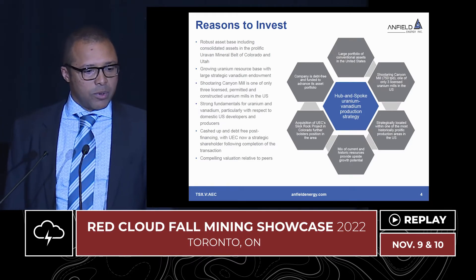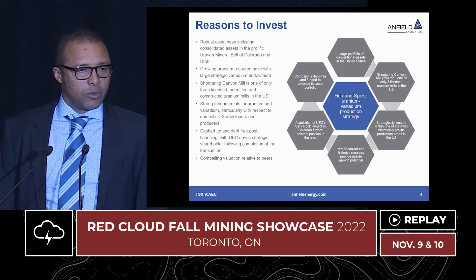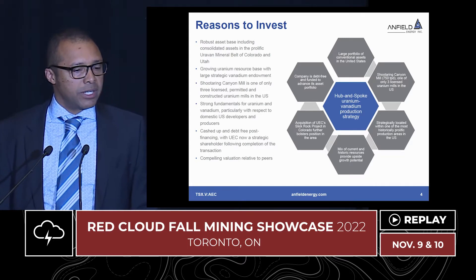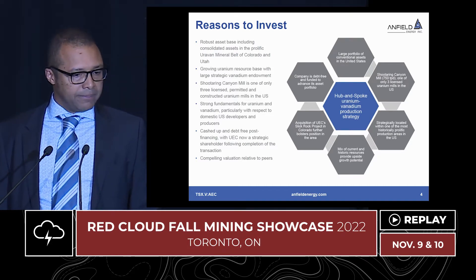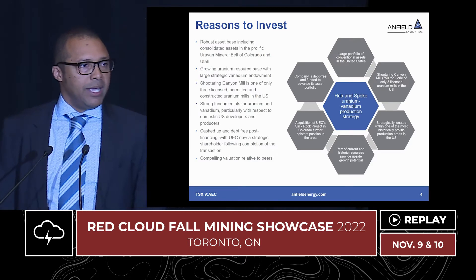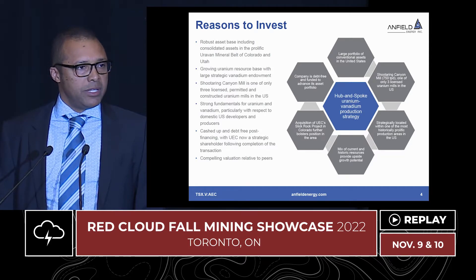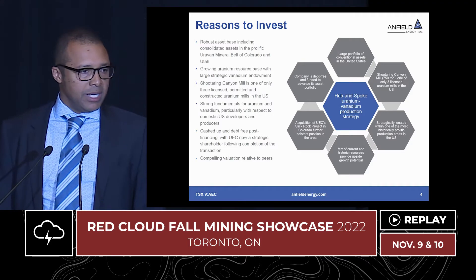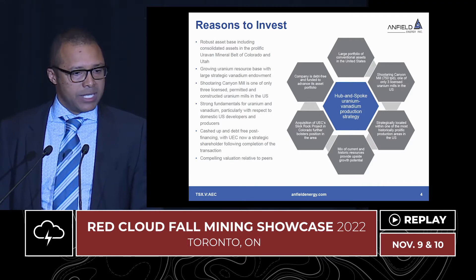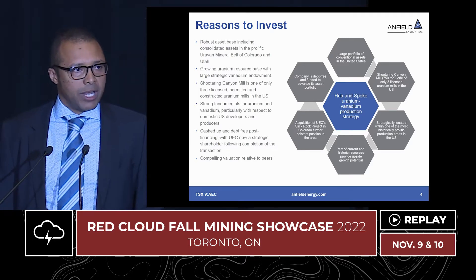We did acquire the Slick Rock Project from UEC earlier this year by exchanging our ISR properties in Wyoming. The Slick Rock Project sits right next to our West Slope projects in Colorado, so it provides an even extended production opportunity for us in the Colorado area. And finally, we're debt-free. We've been in a debt position since 2015, but earlier this year we removed that debt through a transaction with UEC, whereby we exchanged our debt for some shares of Enfield and some cash raised through Red Cloud and Haywood, and did an asset swap to get Slick Rock and trade away our ISR property. So all of our assets are conventional, underpinned by our wholly owned mill at Shootering.